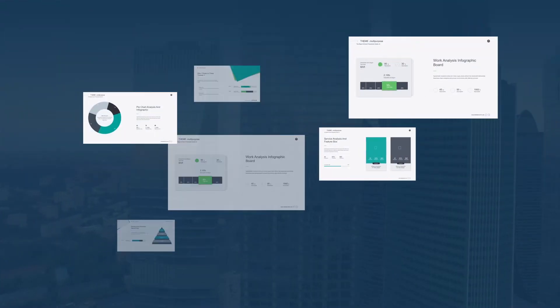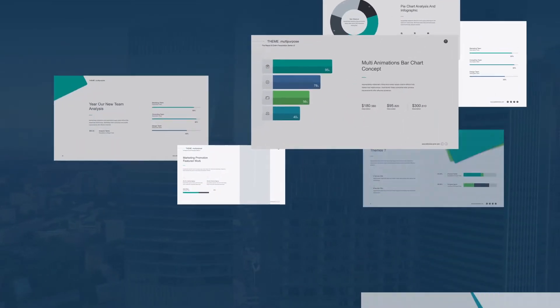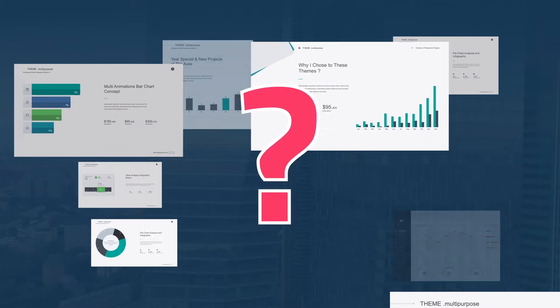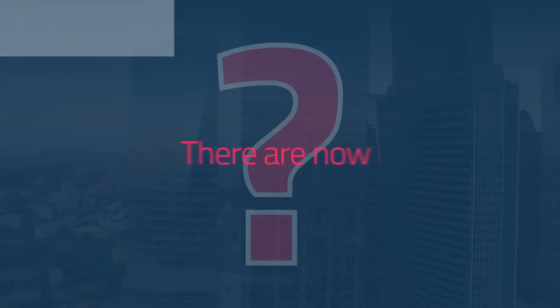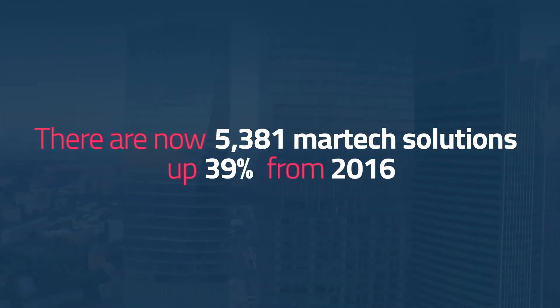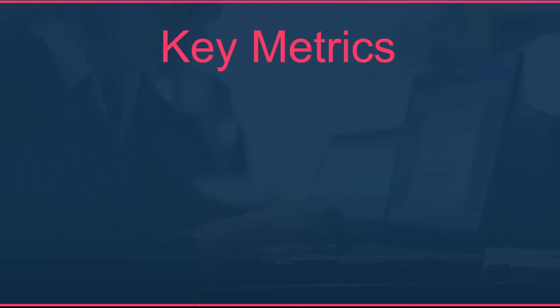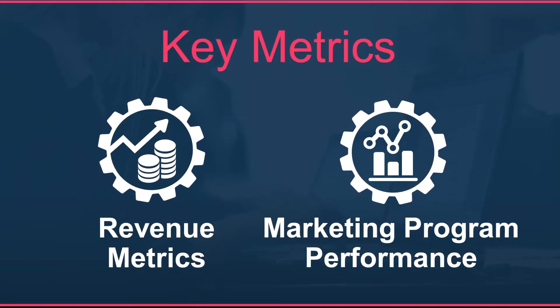Marketing dashboards are built to provide rich insight into your operations, but they usually present isolated metrics from a single source, so they don't deliver the necessary context to make informed decisions. You're left with questions instead of answers. With over 5,000 MarTech solutions, there is more data to measure than ever before. However, dashboards leave us often having trouble calculating key metrics like revenue and marketing program performance.